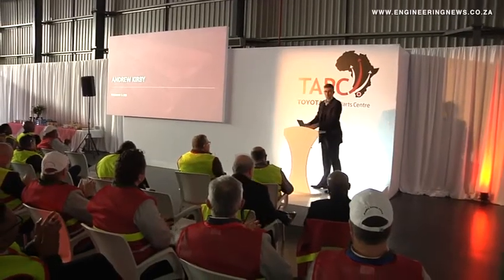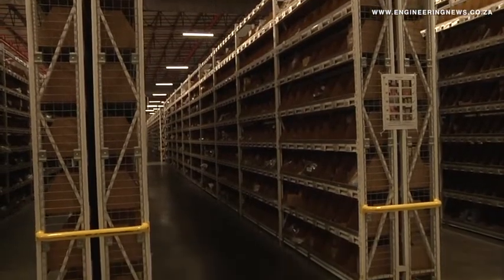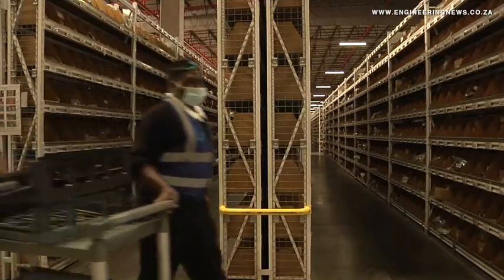TSAM president and CEO Andrew Kirby tells us more about the rationale for an expanded facility. We built the first phase of this facility in 2012, and at the time we'd recognized that we were running out of space to be able to support all our customers with service and crash parts. We did our forecasting, looking into the future, making sure that the facility would be able to cope with the requirements, and we already recognized that that was only going to be phase one of the process. So we established the 40,000 square meters here, always with the understanding that that could be expanded later on.